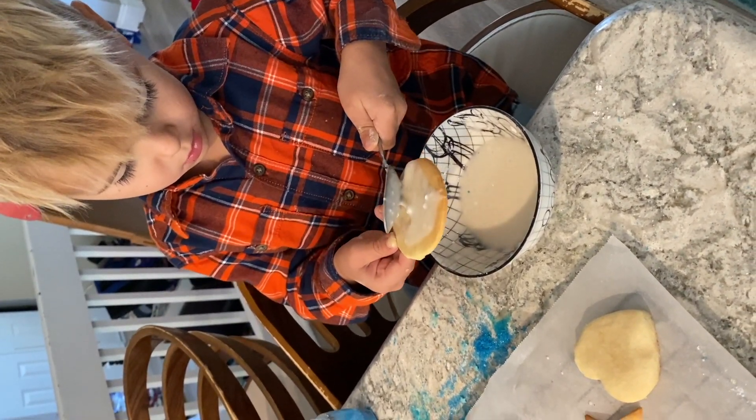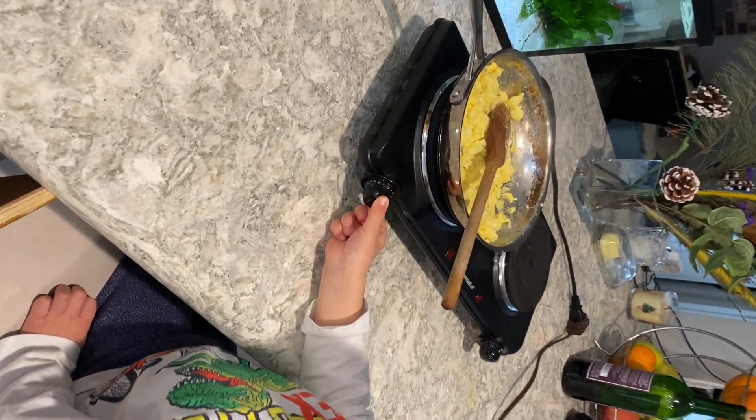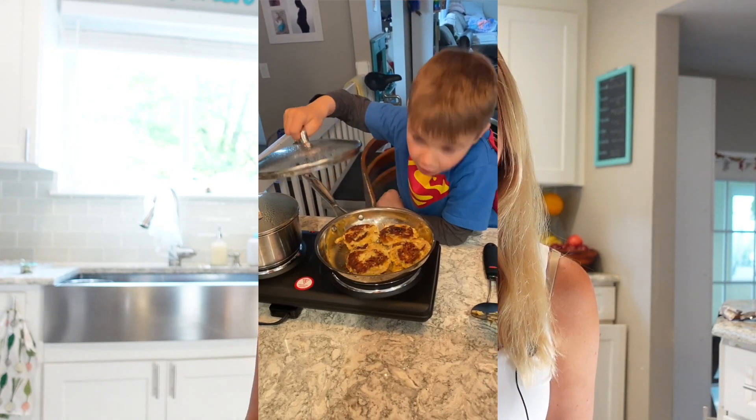At ages four and five, they should be able to cut with a regular knife, but of course under close supervision until maybe six or seven when they're a lot more comfortable.